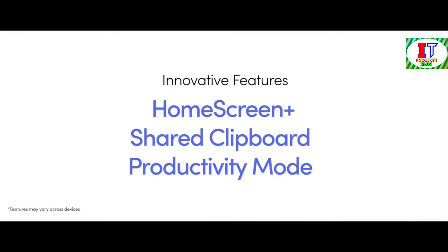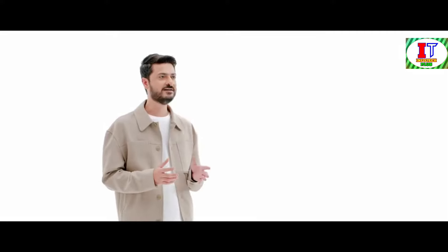Xiaomi's HyperConnect and its innovative features — HomeScreen Plus, Shared Clipboard, and Productivity Mode — are not just technological advancements. They are a catalyst for a paradigm shift in how we collaborate and work across devices. By seamlessly integrating our digital ecosystem, we can unlock new levels of productivity, creativity, and connectivity, empowering us to achieve more than ever before.